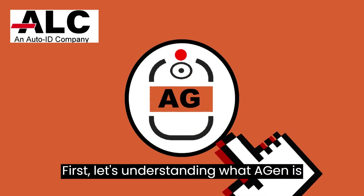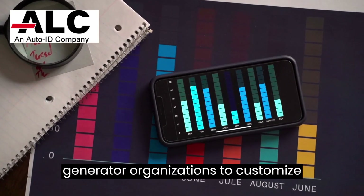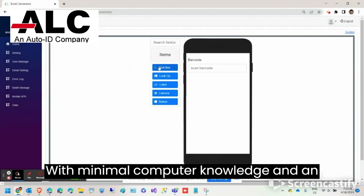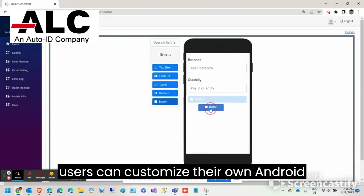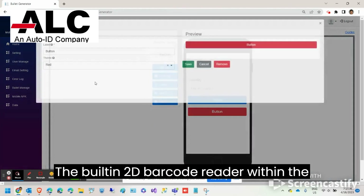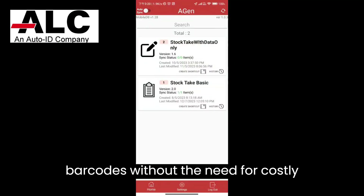First, let's understand what Agen is. Agen is a web and mobile-based program that enables organizations to customize their data capturing needs on demand. With minimal computer knowledge and an intuitive drag-and-drop interface, users can customize their own Android application. The built-in 2D barcode reader within the application allows users to capture barcodes without the need for costly barcode readers.